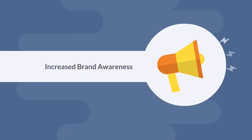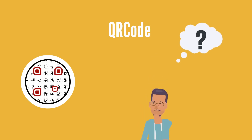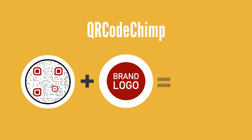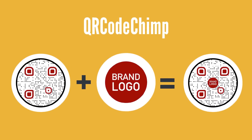Increased Brand Awareness. Making your QR Code look different isn't enough. You want to make sure people recognize your QR Code. And the best way to do that is by adding a logo. QR Code Chimp lets you add a logo to your QR Code, so it aligns with your brand and increases awareness and recall.